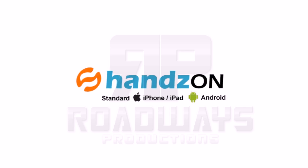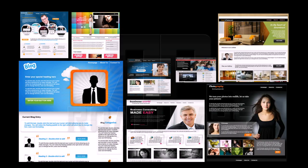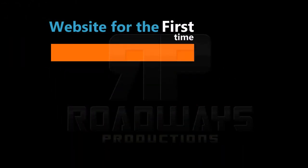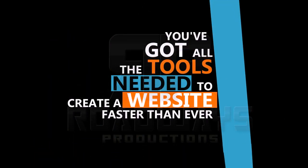So what is Hands On? Hands On is an easy-to-use drag-and-drop website builder with the most powerful tools available online. If you're starting a website for the first time, we've got you covered. You've got all the tools needed to create a website faster than ever.